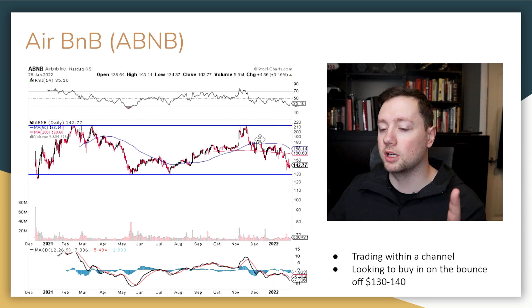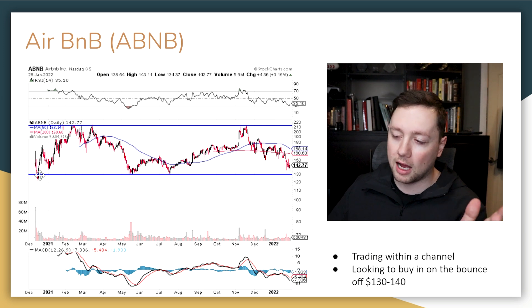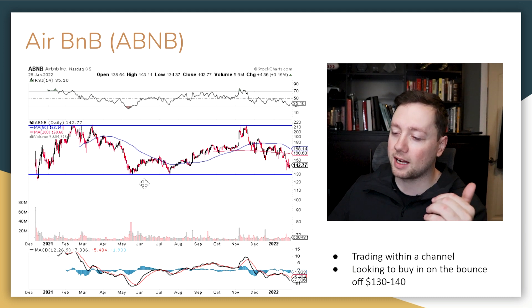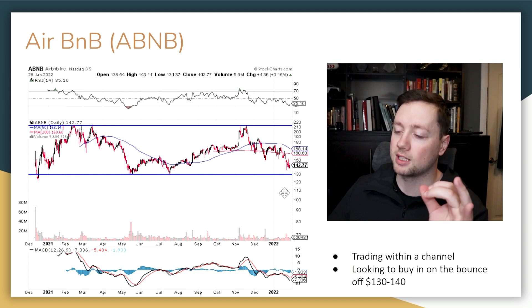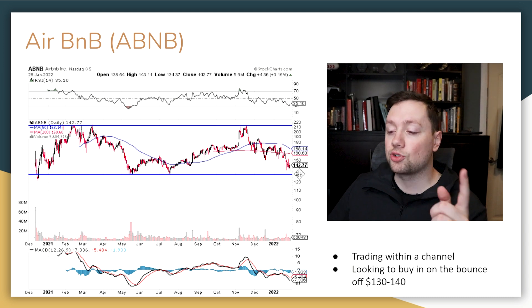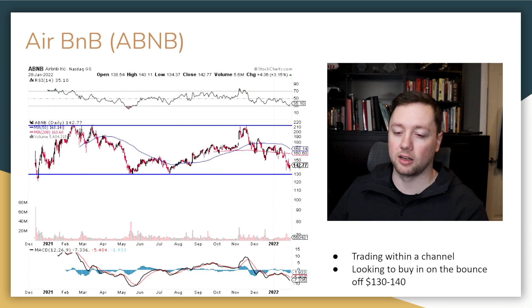The last company is Airbnb. Looking at the chart since their IPO: they IPO'd around $140–$150, ran up to $210, came back down to $130, ran back up to $210, and now we're trading at $142. If we test the $130 level again and bounce off it, that is a very easy bounce trade — set your stop loss at $120–$125. If the trade doesn't work out you lose maybe 5–10%, but if it does work out you make a nice 30–40%, and those odds are exactly what we're looking for as traders and investors.